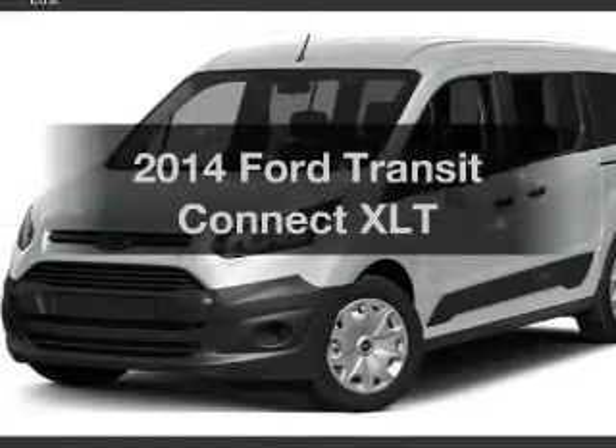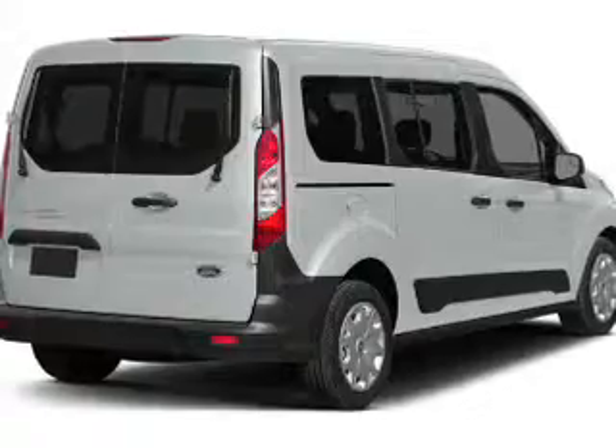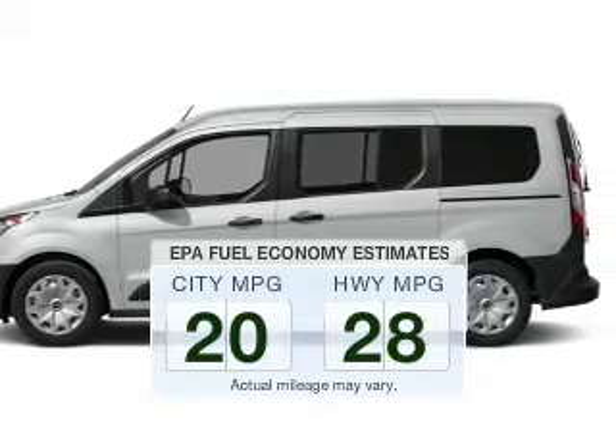Check out this 2014 Ford Transit Connect. If you're looking for an automobile with great attributes, look no further. Save your money. Make less trips to the gas station to fill your gas tank when driving this fuel-efficient vehicle.